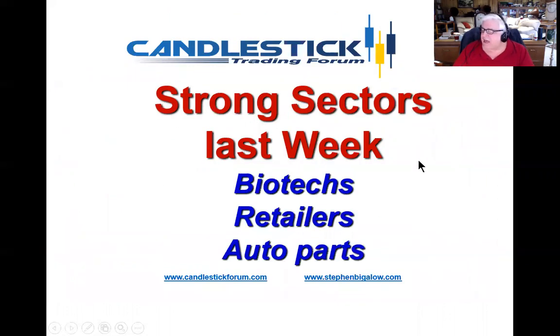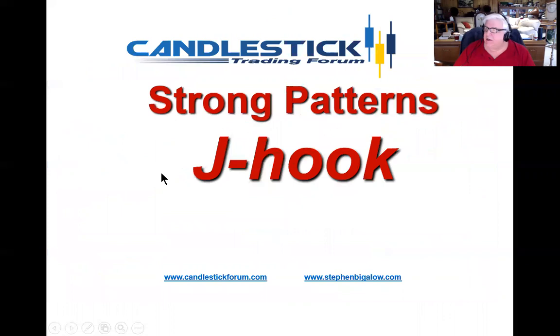So the strong sectors last week still seem to be working — the biotechs, retailers, auto parts. But this week, we're looking at a lot of J-hook patterns to give you a lot better perspective and prospects for strong trades going into this week.